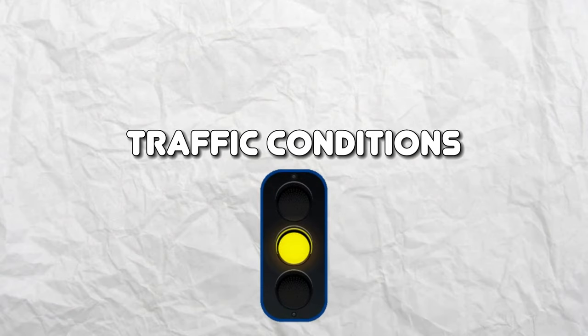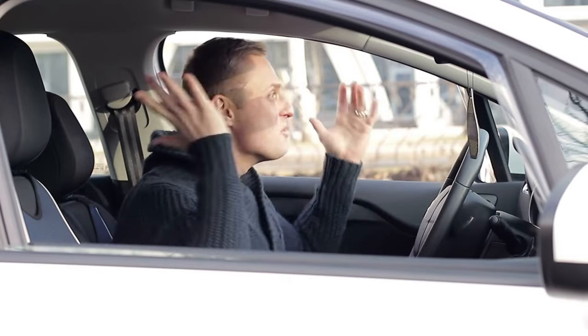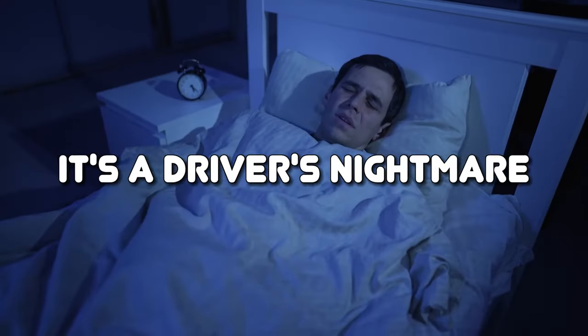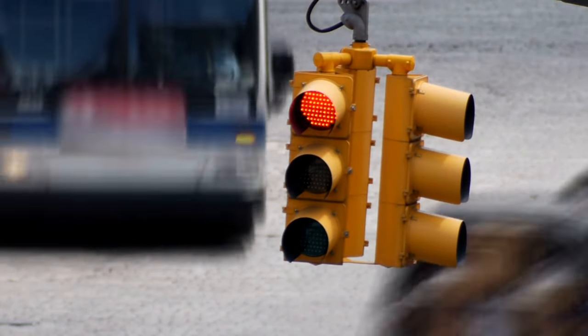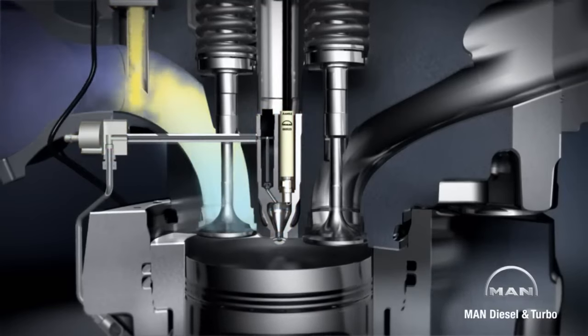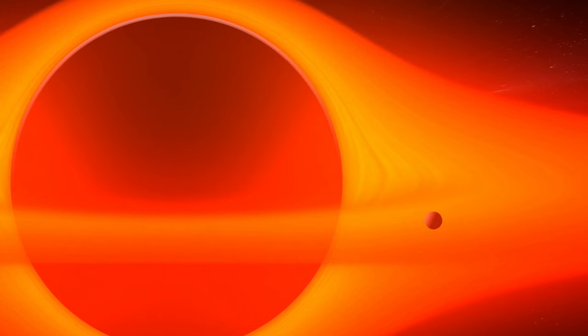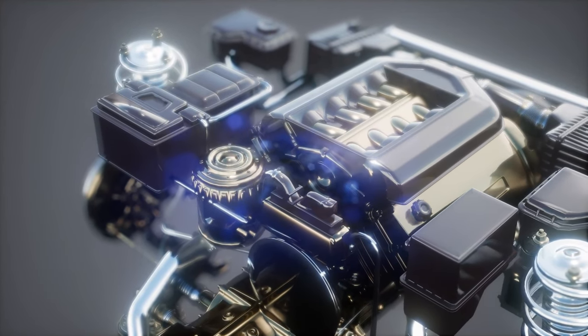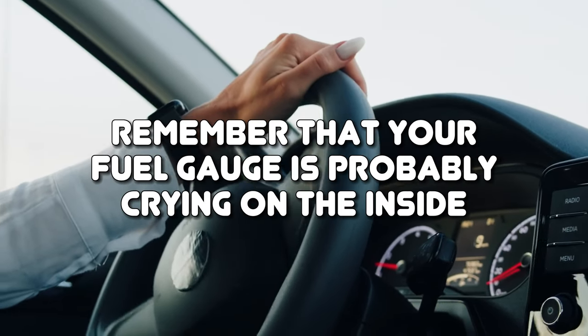Traffic Conditions. Picture this: you're stuck in the infamous rush hour traffic, surrounded by a sea of exhaust fumes and a symphony of honking horns. It's a driver's nightmare and a fuel guzzler's paradise. Those frequent bouts of stop-and-go traffic and never-ending congestion are like a buffet for high fuel consumption. Traffic jams force your engine to idle away precious fuel as you daydream about teleportation. So next time you find yourself in a traffic snarl, take a deep breath and remember that your fuel gauge is probably crying on the inside.